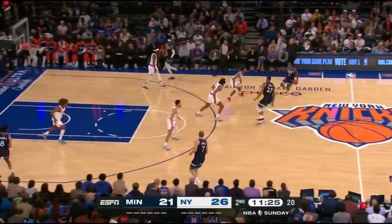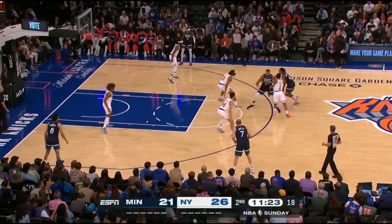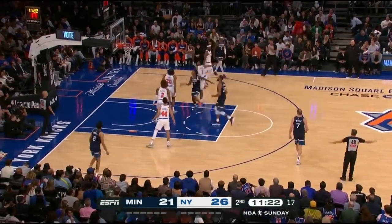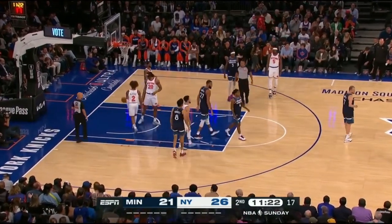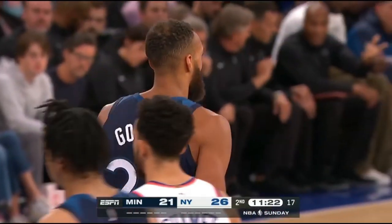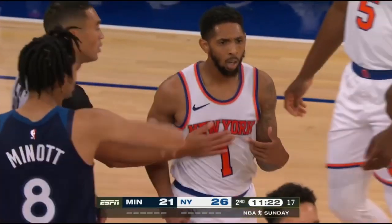The Broad was under the weather in the last preseason game for the Knicks, back out there tonight. Here's Dillingham. Around the Gobert screen and the foul is called. The Knicks have Payne, Landry Shannon, Precious Achiuwa, Deuce McBride, and Jericho Sims.